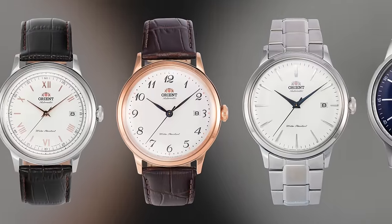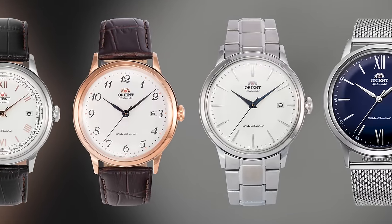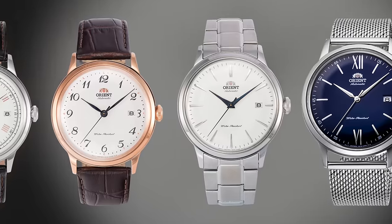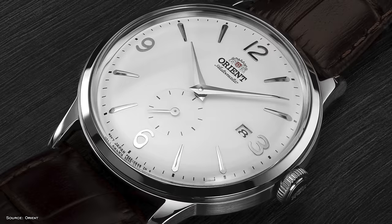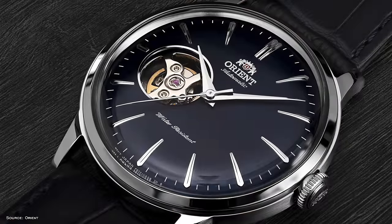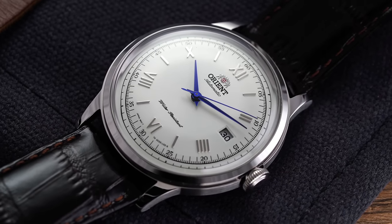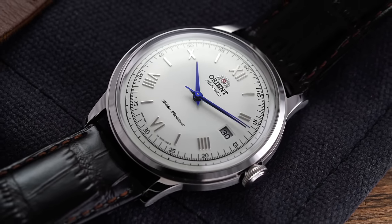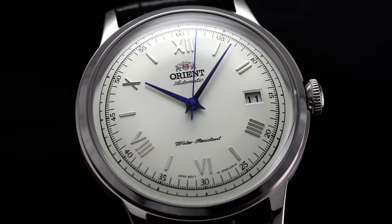Today, the broad range of Bambino models is truly impressive, spanning five generations, which are essentially model families, as well as numerous versions or individual references within each generation. There are also Small Seconds Bambinos, a 36 millimeter variant, and finally a collection of open heart variants. But one of the first versions that helped pave the way for its current reputation was the Gen 2 version 2, one of my all-time favorite Bambinos, characterized by the standard 40.5 millimeter case with Roman numeral markers on the dial.